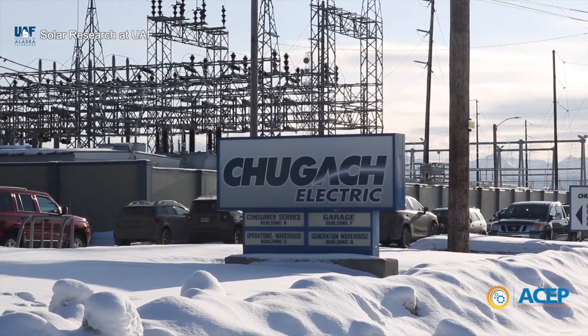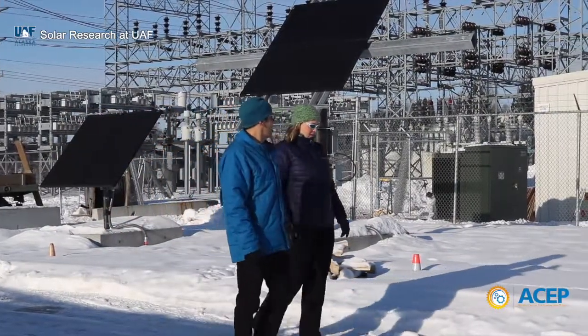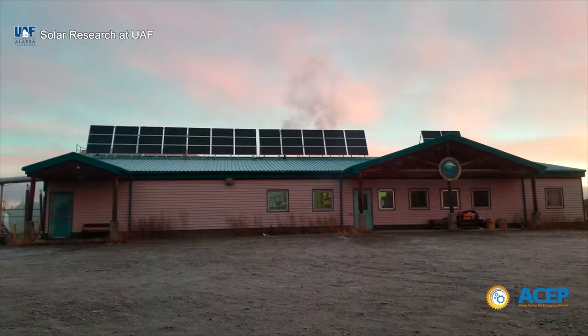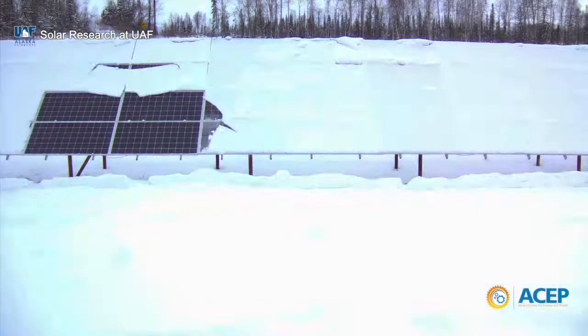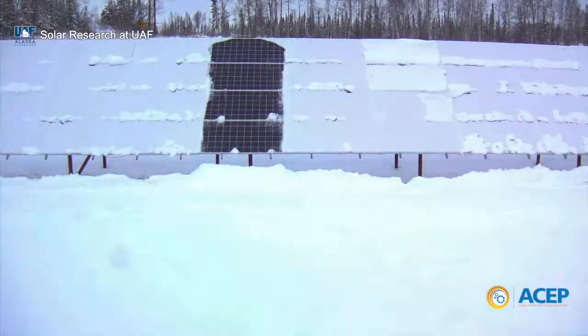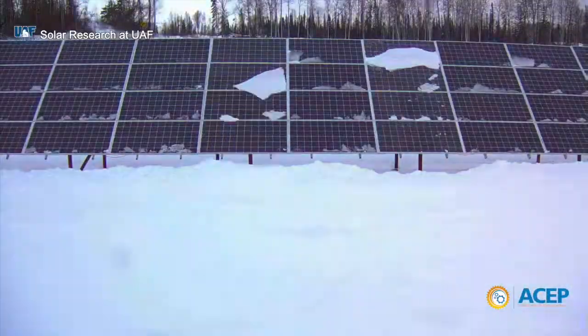The program also works closely with large and small utilities across the state, helping to find solutions for integration issues and partnering on research projects. One such project is investigating solar panel coatings that shed snow and may help to reduce losses from snow coverage.